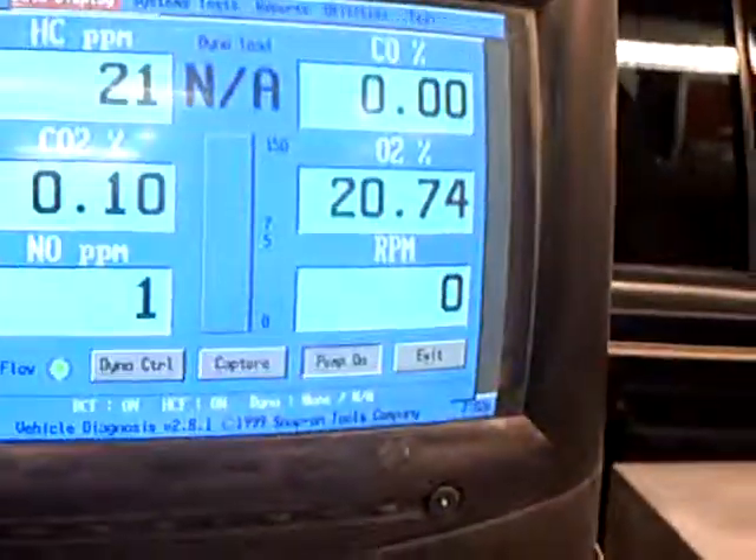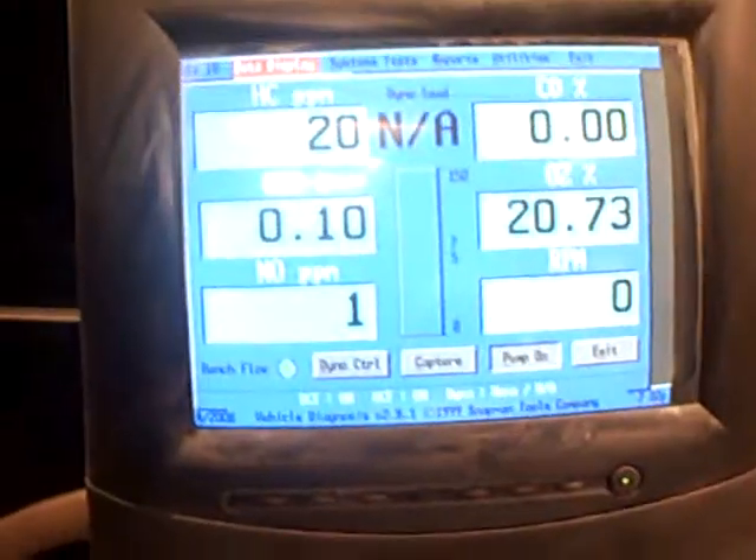We're over here at Bobby Rako's, we got an emissions test. Right now you can see the machine is at 21 on the hydrocarbons, 0 on the CO2s, and it's going down. But you can see the wand is on the floor right now.